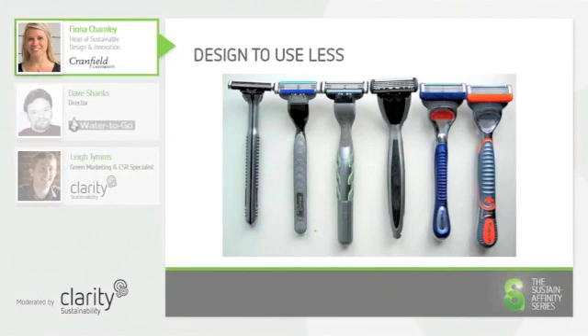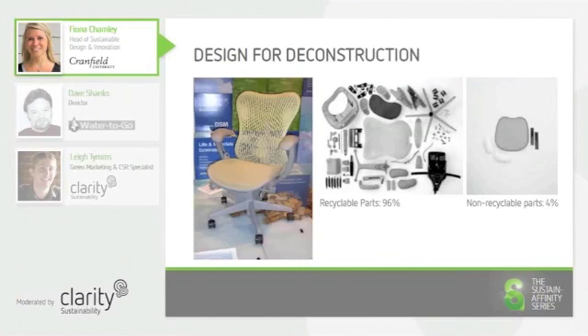Products are increasingly being manufactured for ease of deconstruction at the end of their life, for more straightforward disposal, and to make sure that the right materials find their way into the correct recycling streams. This chair, for example, has been designed with 96% of recyclable parts and just 4% of non-recyclable parts.